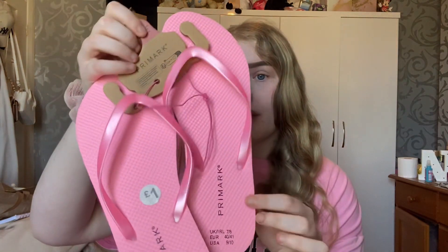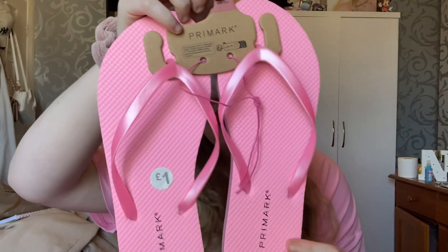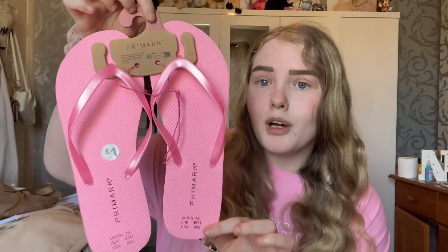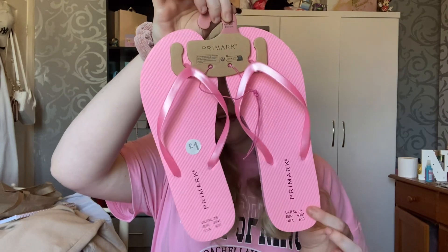Are you really going to Primark for some summer stuff if you're not getting some one-pound flip flops? These used to be the 99p or 90p flip flops but now they've gone up to a pound. I love the color pink so I just had to get some pink flip flops, in a size large because I'm a size seven. Nice for holidays, nice for wearing around the house, especially when it's 20 degrees like today — they're always super comfortable.